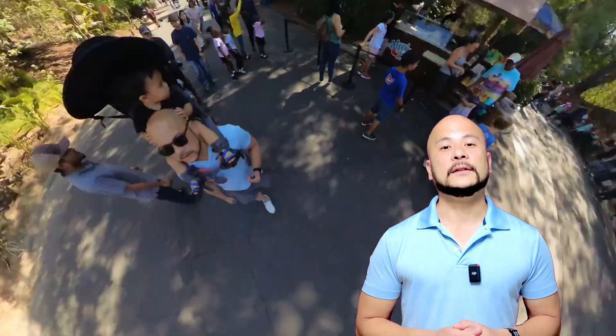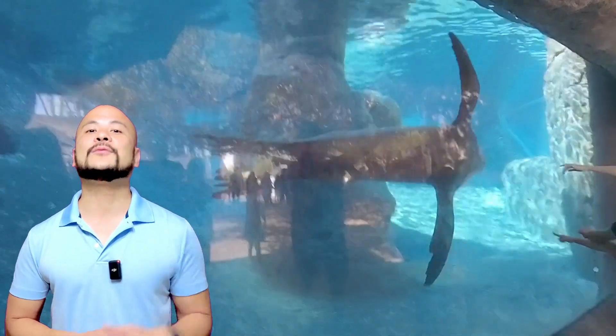We went to the LA Zoo this last Halloween to show Izzy some awesome animals. Here's a cheerful California harbor seal that greeted us when we entered.